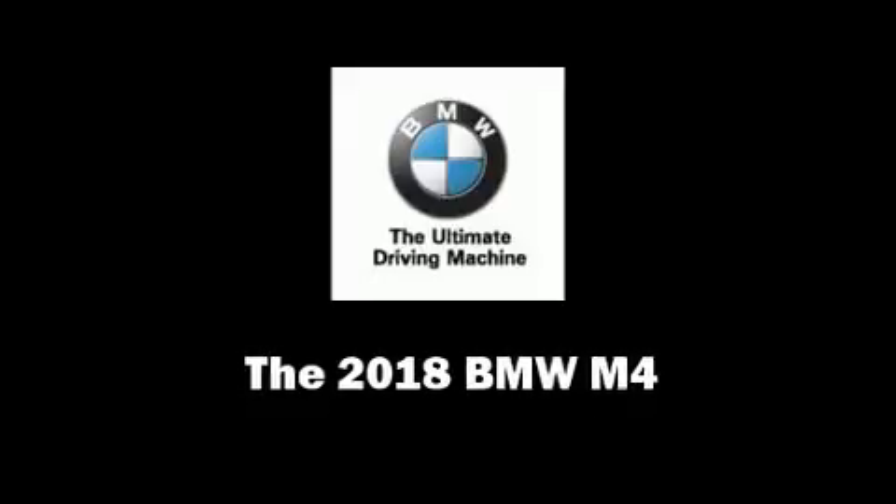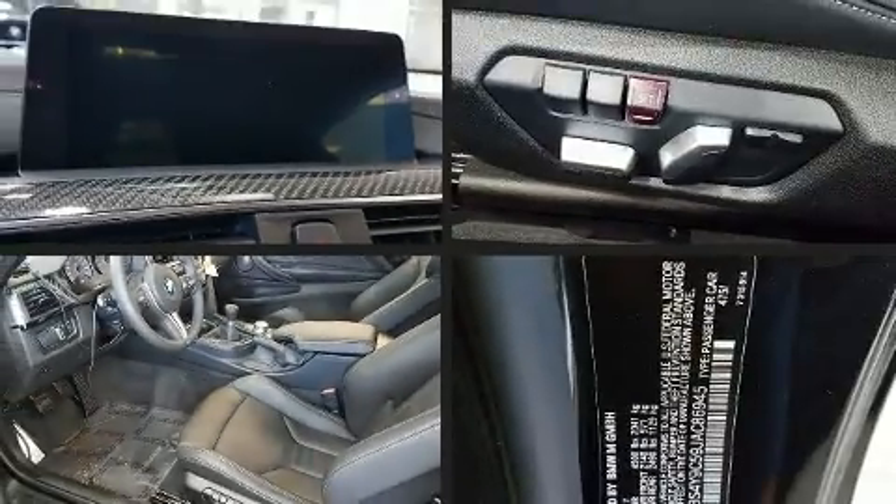Climb inside the 2018 BMW M4. This two-door, four-passenger coupe is ready to drive off the showroom floor.